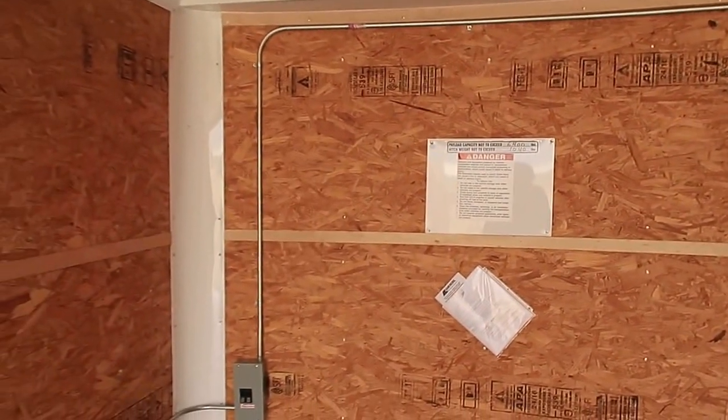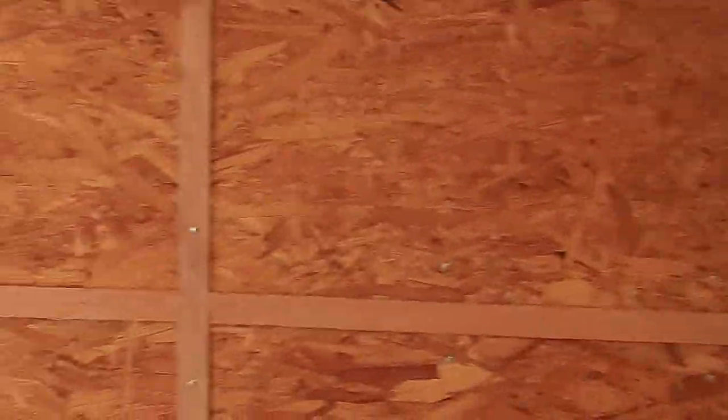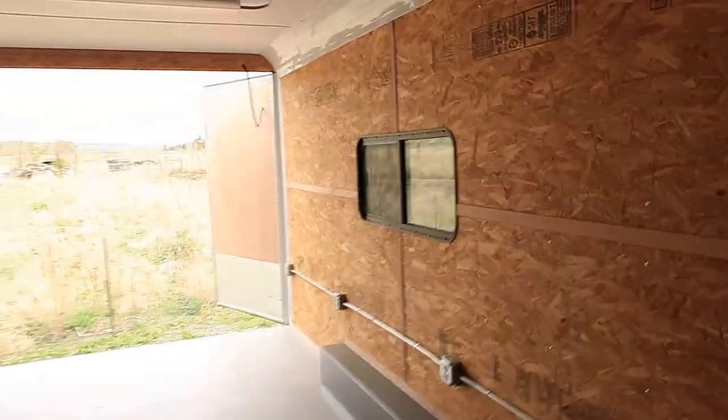You've got a 6,400 pound payload capacity with this unit and a seven foot six inch interior height, so it's nice and roomy inside. You don't feel closed in at all.